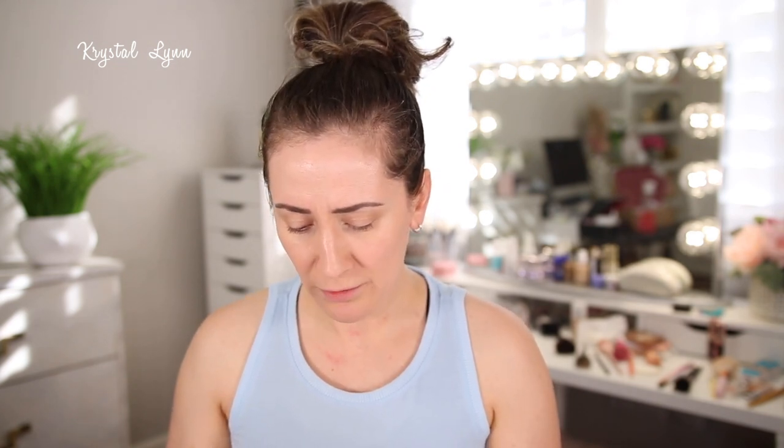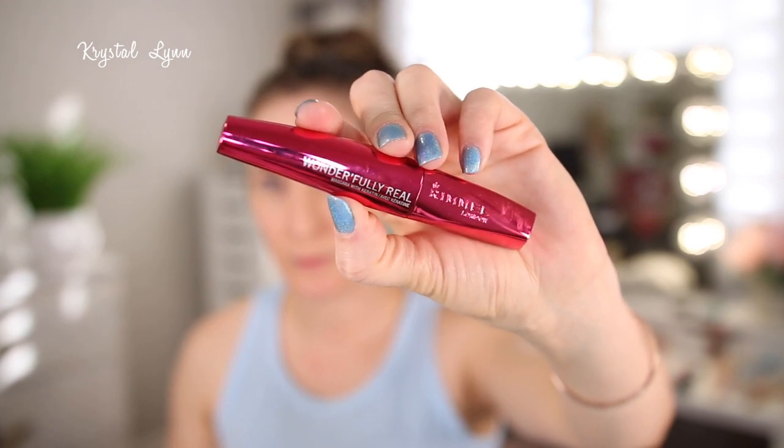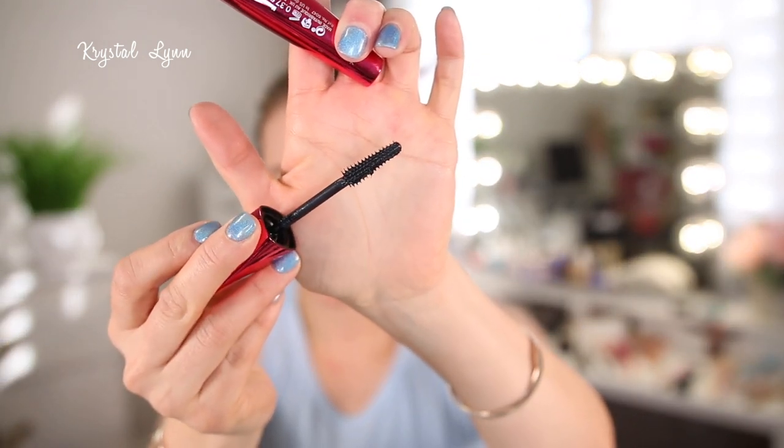This is the Rimmel Wonderfully Real Mascara. I had mixed feelings about this. When I first started using it I didn't like it — it felt super wet and my lashes looked spidery. As I used it more it dried out a little and started to look better, but sometimes it would get a little messy and transfer up to my lids, which have become a bit more hooded as I've gotten older. So I wouldn't repurchase it — it's not my favorite.